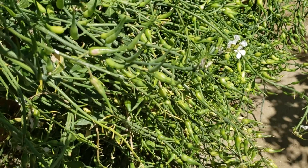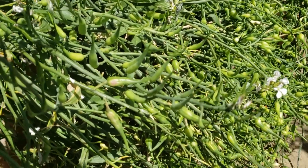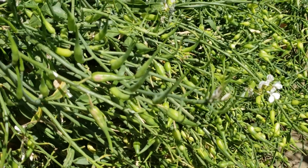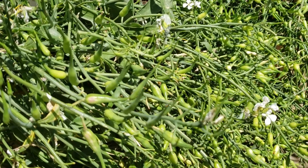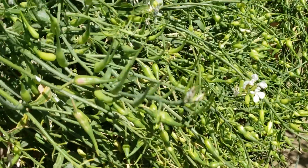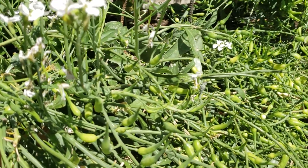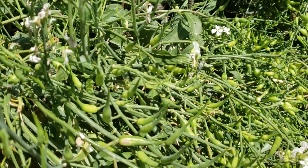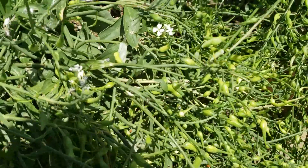These are the radish seed pods that I showed in my previous video. As you can see, I'm going to be harvesting that seed very soon. As soon as the weather changes and starts getting hotter, these guys are going to dry out and I'm going to extract the seeds from these pods.